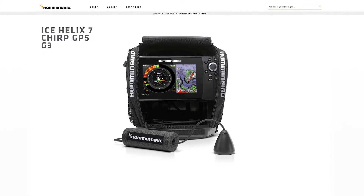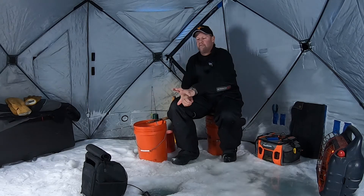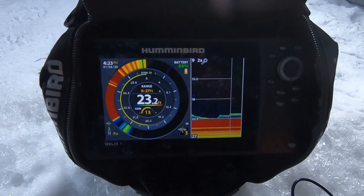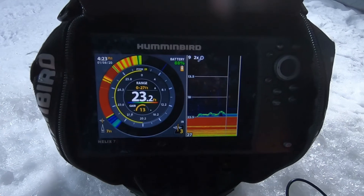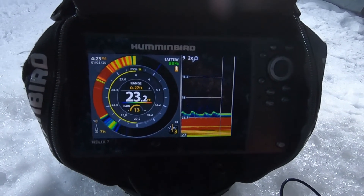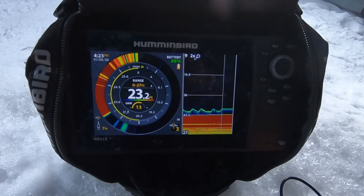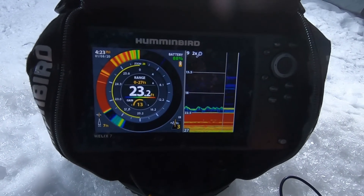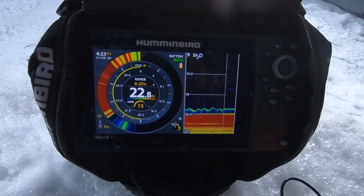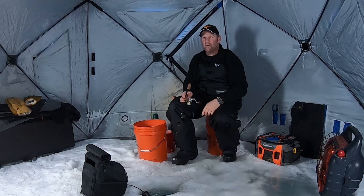But the number one most important piece I have is my Humminbird Helix 7. Right now I'm running it in a split screen — a flasher on one side and 2D sonar on the other — and it tells me everything I need to know while I'm fishing. I know exactly what the fish are doing, I can see a history of my jigging, how fish are reacting, fish separated even when they're tight to the bottom, and how many fish are down there.